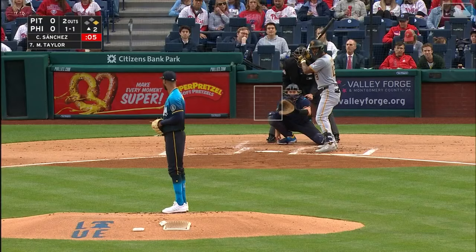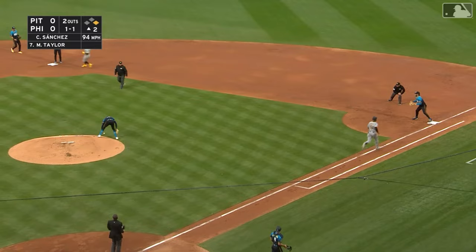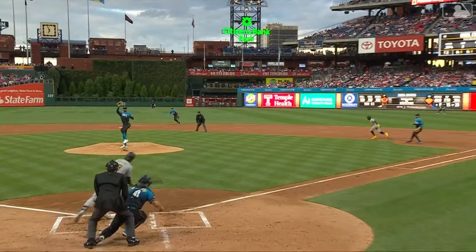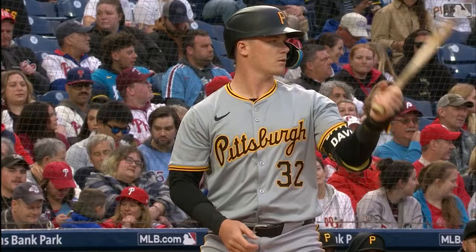Here's JT Realmuto, and a ground ball sharply hit — Bailey Falter, nice job. Here's right-handed batter Michael A. Taylor, with McCutchen on first and two away. Back to the pitcher — he bobbles, continues to bobble, can't find it. Not an easier play for a pitcher than that, and he just couldn't find the handle. The old juggling act. And now all of a sudden after the error, they're loaded.